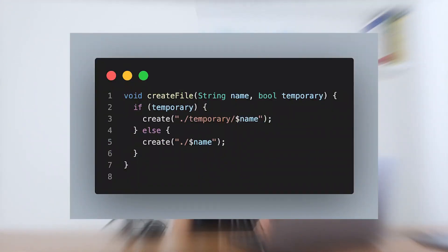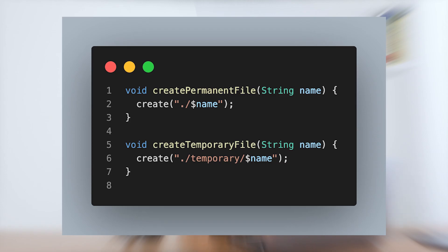For example, don't do this: a function to create a file based on the location, which depending on whether it's temporary or not uses a different directory. Instead, we should have two separate functions like this.